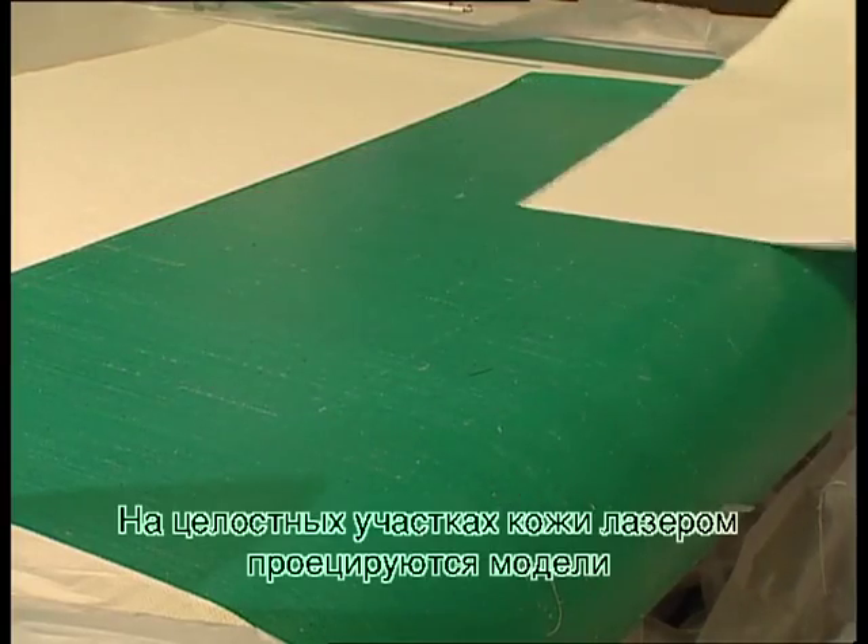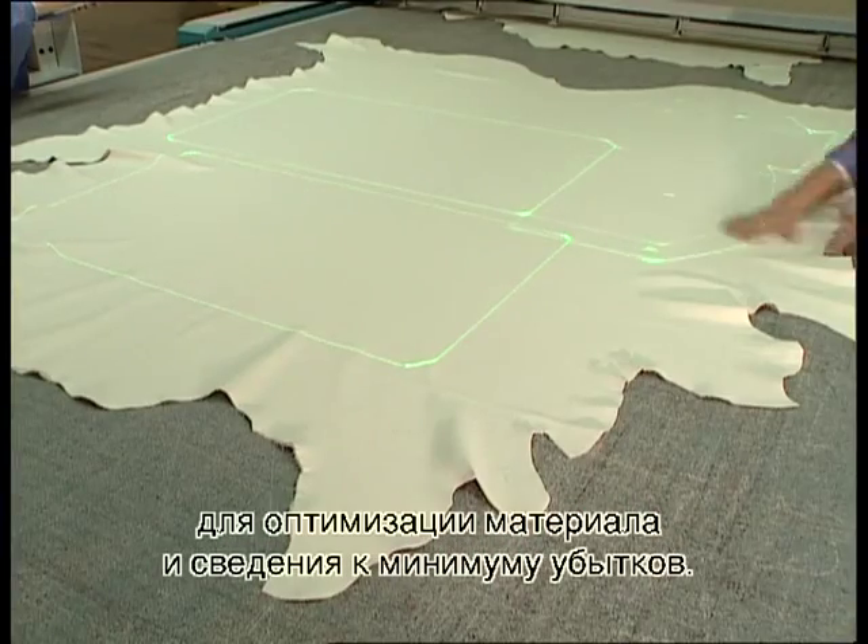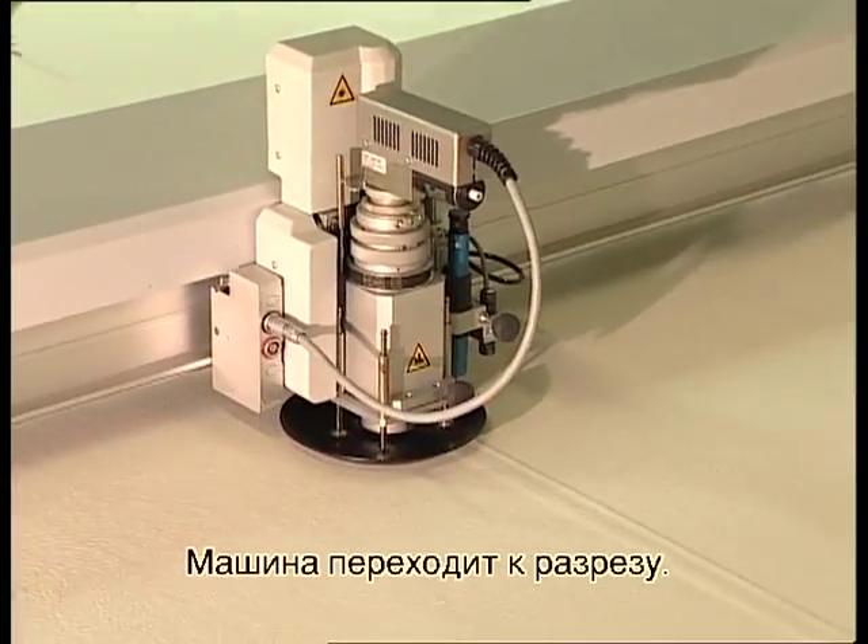The templates are projected onto the complete hides so as to optimize material use and cut waste to a minimum. The machine then goes on to the cutting phase.